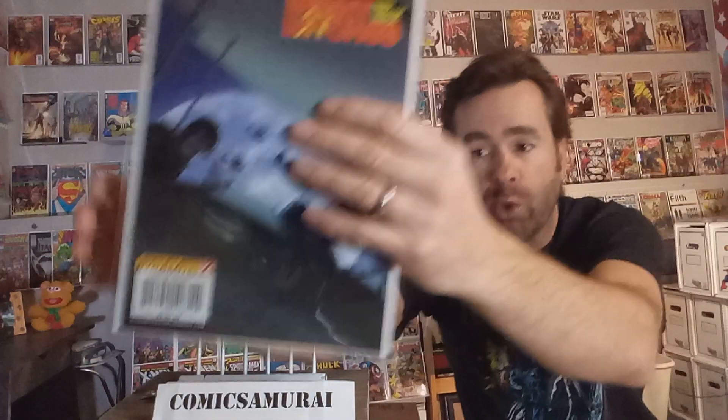Next up, we got Battlefields: The Night Witches, part 2 of 3, number 2. This whole series, written by Garth Ennis, is so underrated. If you can get any of these Battlefields series, they're all good. But these Night Witches — what a great story. It sets that moon over top of those old-style World War II planes.